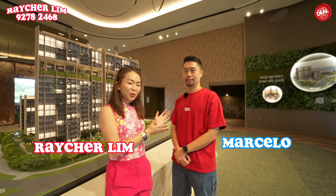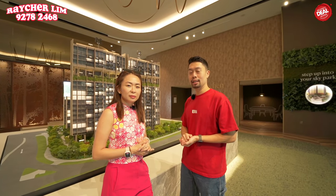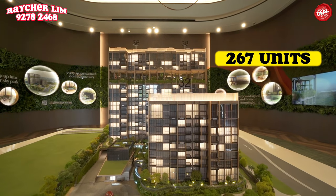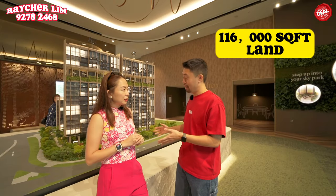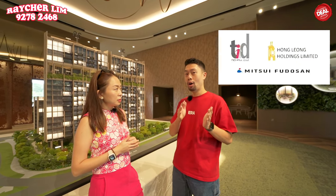Hi everyone, today we are at Lentoria and we have our IC Marcelo here. He will bring us around to tell us about Lentoria and show us the show unit. Lentoria is a low-density development at 267 units, covering a land size of around 16,000 square feet. The developer is TID, a joint venture between Hong Leong and Mitsui Fudosan.